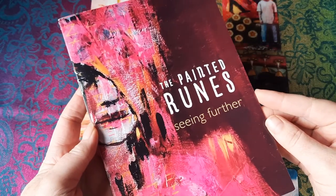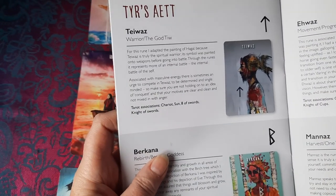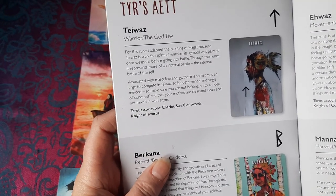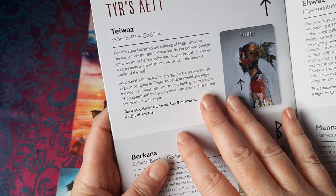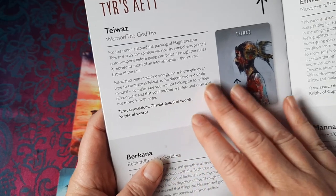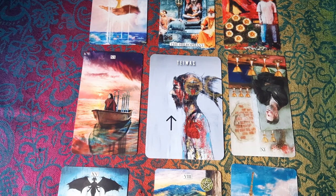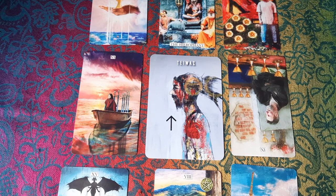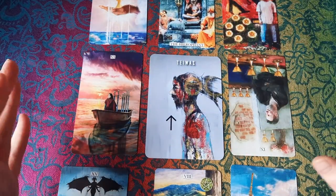I look it up in the Painted Runes little guidebook, which is in full colour and really nice. For example, the meaning here: a spiritual warrior, a symbol painted onto weapons, masculine energy, an urge to compete and so on. It gives a really useful overall energy for the week ahead. I wouldn't want to be pulling a rune every day, but for a week ahead it feels like a good fit energetically, and then I look at the tarot spread around it to see how it all interacts.